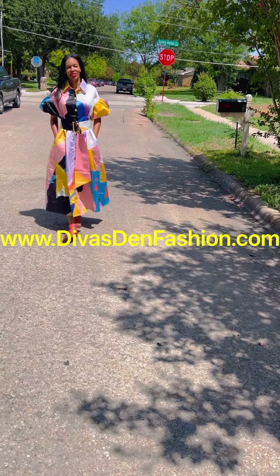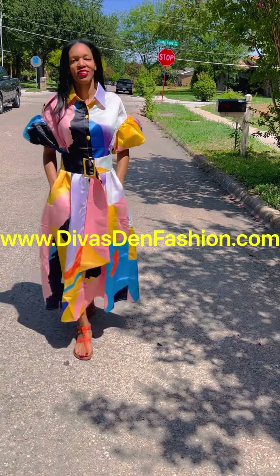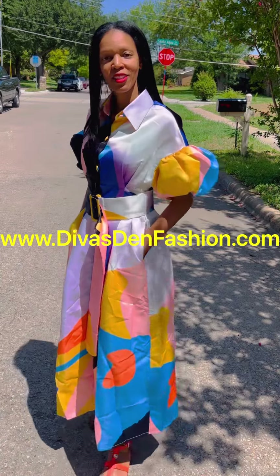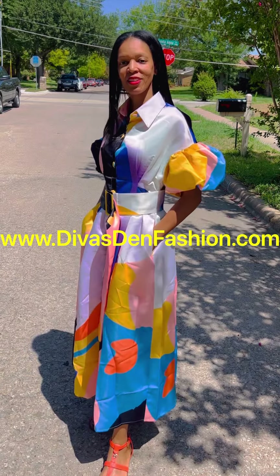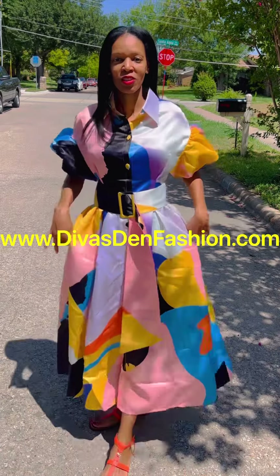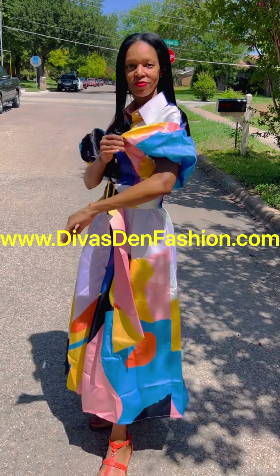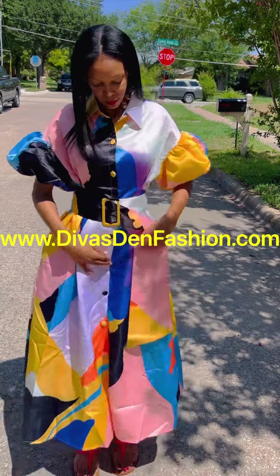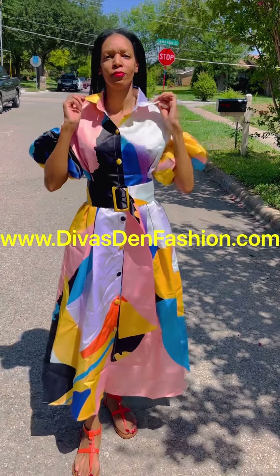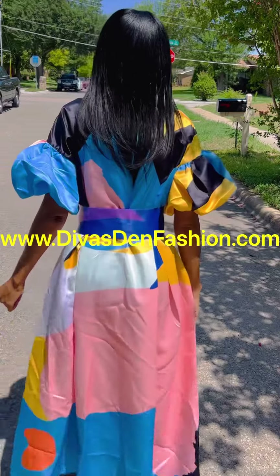DivasDenFashion.com, 469-571-3647. This is our one-piece puff sleeve maxi dress in the yellow multi-print. You have your side pockets, your big waist belt, the puff sleeves with elastic, buttons going down the front, and a big collar.